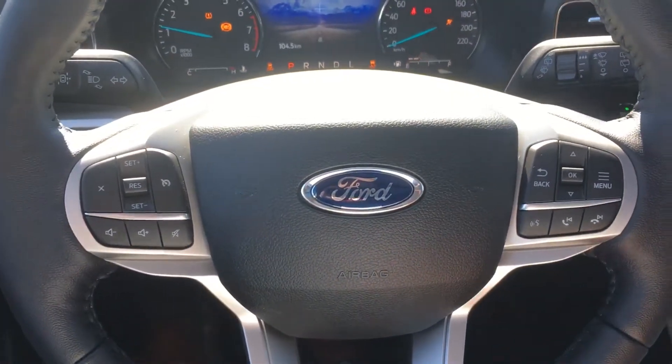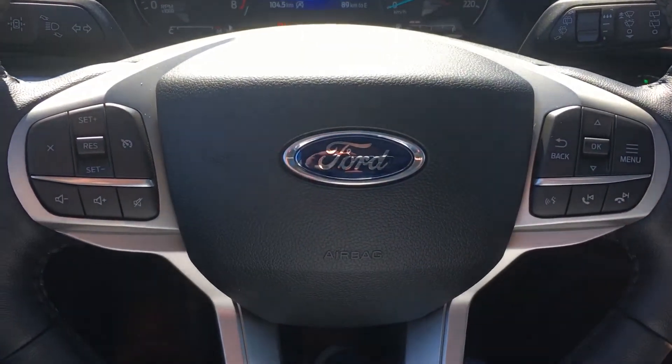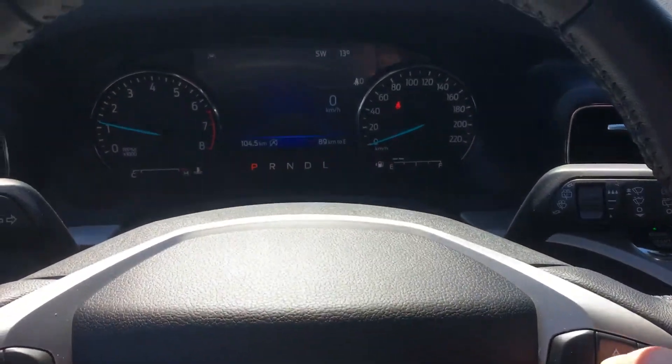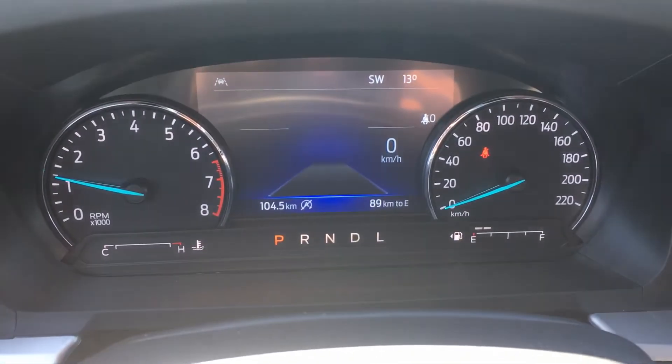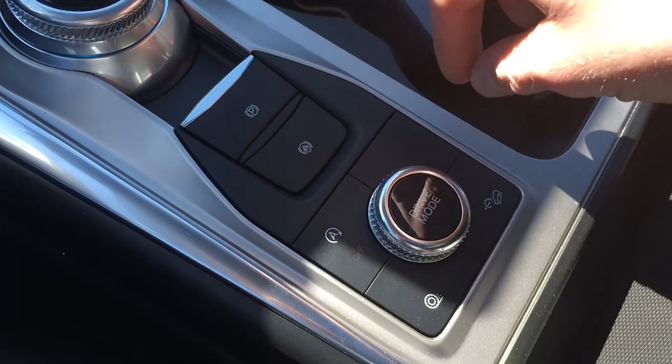You'll notice right away on your steering wheel you still have your cruise control and volume controls on the left side, your call controls here, and buttons to adjust your instrument cluster.